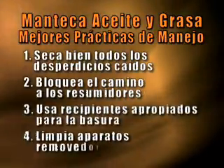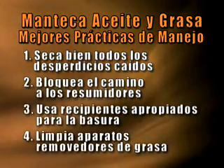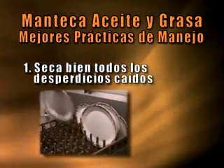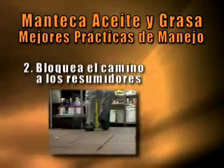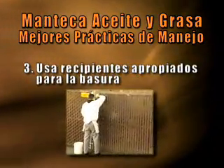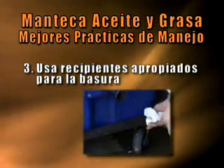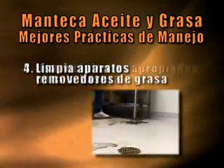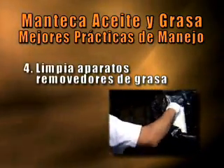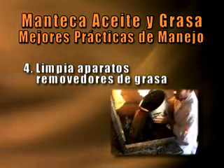Si sigues estas cuatro prácticas para mejor manejo, podrás reducir la cantidad de grasa que se va por la tubería limpiando los platos y los sartenes y echando desperdicios en la basura antes de lavarlos. Evitar pérdidas de tiempo estando preparado y entrenado para manejar los derrames accidentales. Evitar multas costosas utilizando recipientes de almacenamiento aprobados y revisando que no tengan agujeros. Y prevenir tapazones y derrames en tu negocio, limpiando y manteniendo los artículos para remover la grasa y deshaciéndote regularmente de la manteca, grasa y aceite.